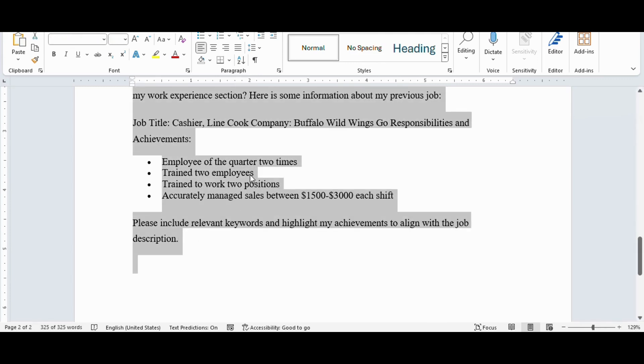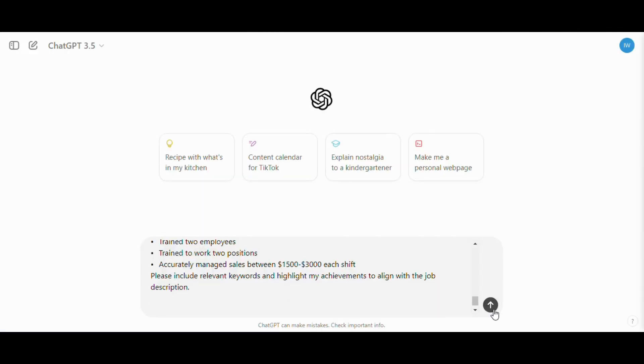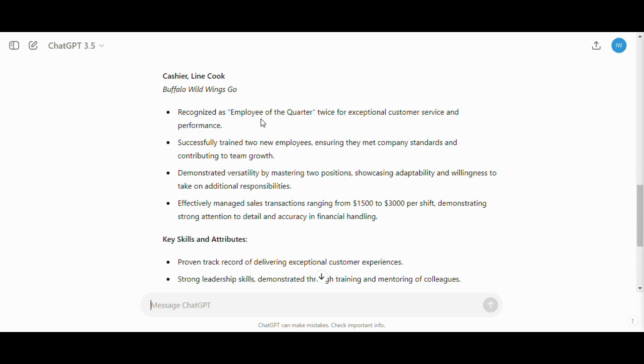Remember, these quantifiable metrics are things ChatGPT can't give you — it doesn't know what you've accomplished or what that looked like. So you have to input that information if you want it to do a good job. Here's what ChatGPT generated: 'Cashier/Line Cook, Buffalo Wild Wings — recognized as employee of the quarter twice for exceptional customer service and performance; successfully trained two new employees, ensuring they met company standards and contributing to team growth; demonstrated versatility by mastering two positions, showcasing adaptability and willingness to take on additional responsibilities; effectively managed sales transactions ranging from $1,500 to $3,000 per shift, demonstrating strong attention to detail and accuracy in financial handling.'